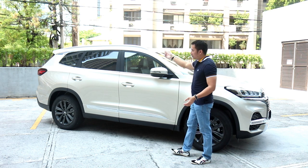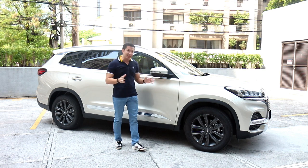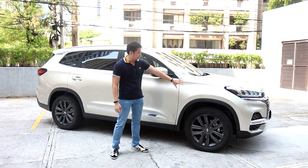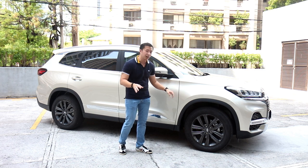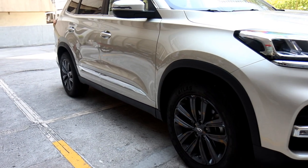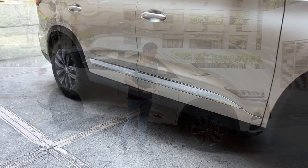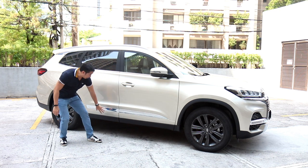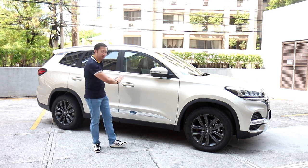Moving on to the side profile of the car, you will note that its size is pretty standard for midsize crossover SUVs. It is a tad larger than the Hyundai Santa Fe, which gives it a little bit more presence on the road. If you look at the wheel arches, you'd note that there are no huge black plastic claddings — which is a big plus for me — and the minimal cladding goes all the way down, with a nice chrome strip above that breaks the monotony of the side profile.